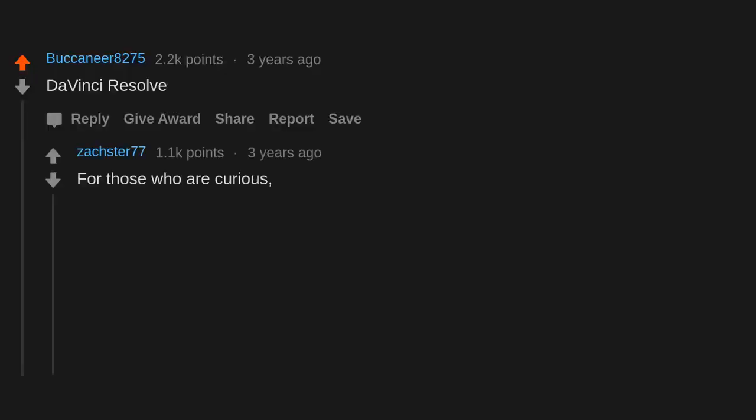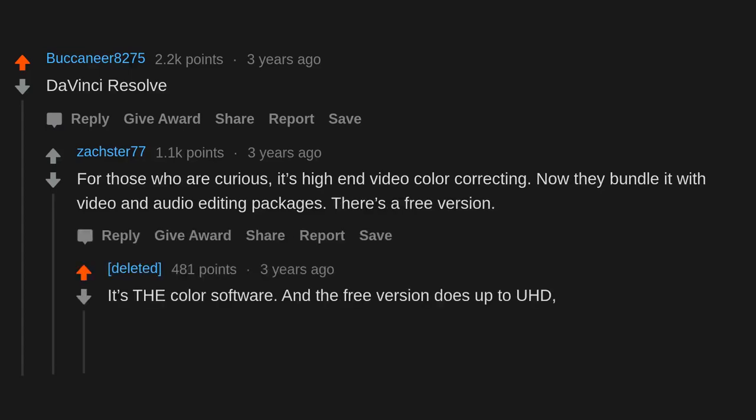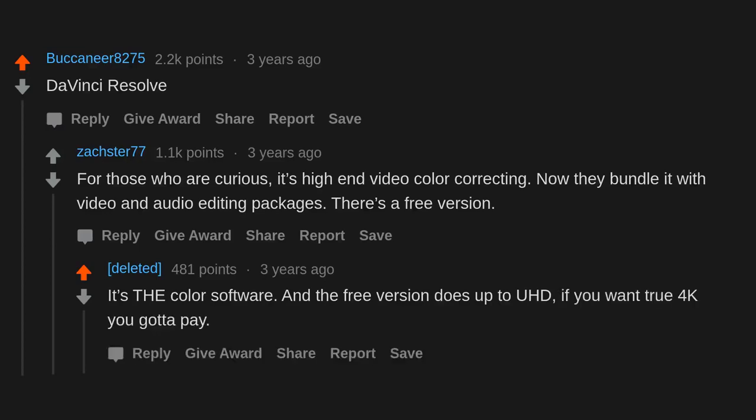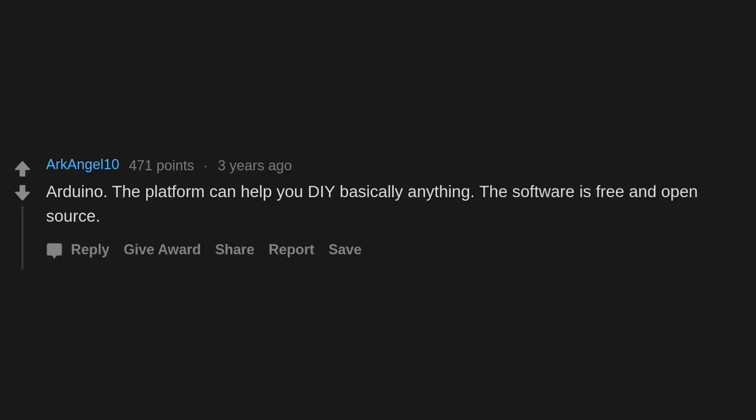DaVinci Resolve — for those who are curious, it's high-end video color correcting, now bundled with video and audio editing packages. There's a free version that does up to HD; if you want true 4K you have to pay. Arduino — the platform can help you DIY basically anything, and the software is free and open source.